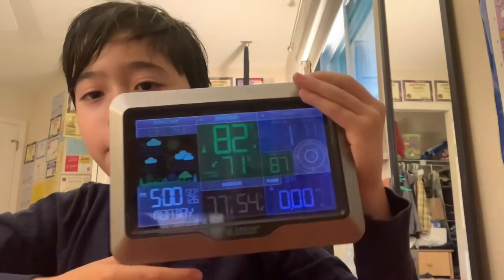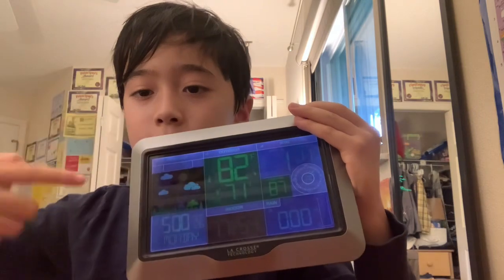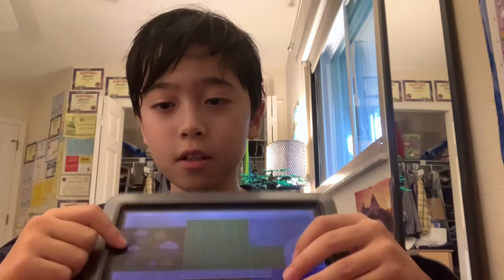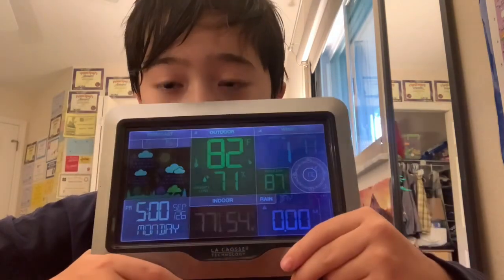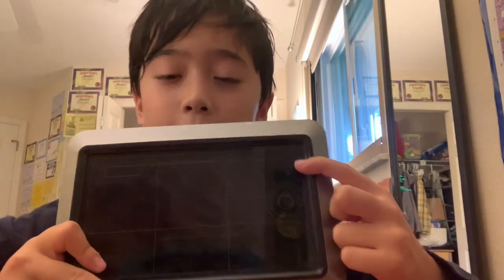This is a weather line. It has outdoor temp, indoor temp, rain, wind, time, and forecast. I'm going to keep you guys updated on this during Hurricane Ian because this will show how much rain we get and the wind. I just wanted to tell you guys that I will be updating you on the wind and rain that will be happening during Hurricane Ian. Don't worry, I'll tell you everything about it.